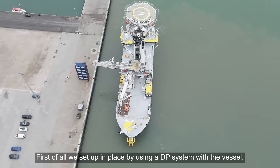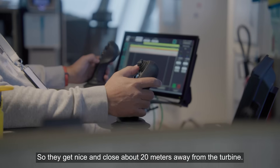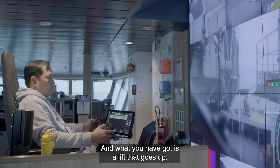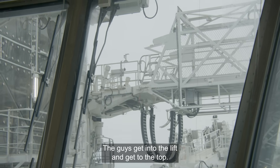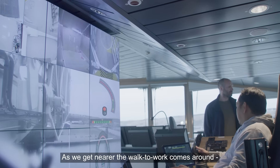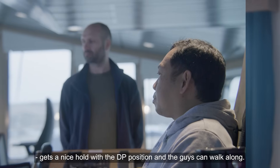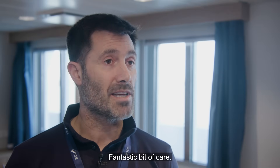For the walk-to-work, we first set up in place using the DP system, getting the vessel nice and close — about 20 meters away from the turbine. There's a lift that goes up, the guys get in, reach the top, and as we get nearer the gangway comes around on a conveyor belt, moving in and out, getting a nice hold with the DP position so the guys can walk along. Fantastic bit of kit.